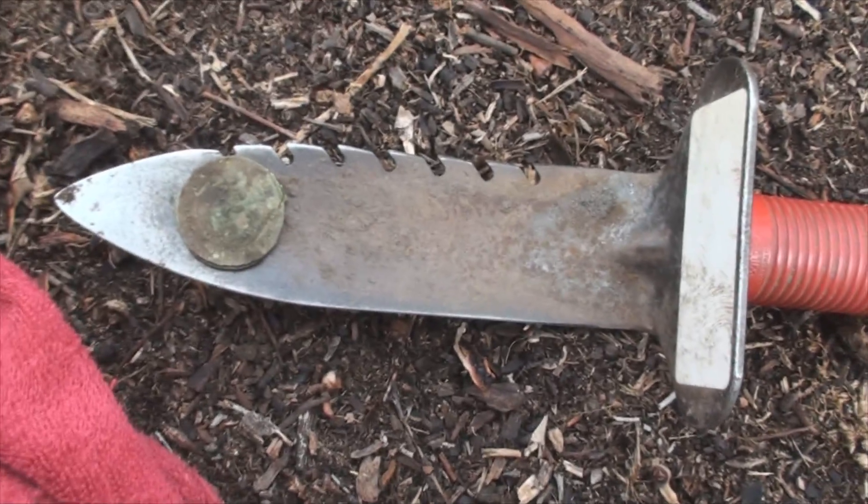If you're into metal detecting, try detecting by trees — that's going to be where you find a lot of stuff. I always look by trees.